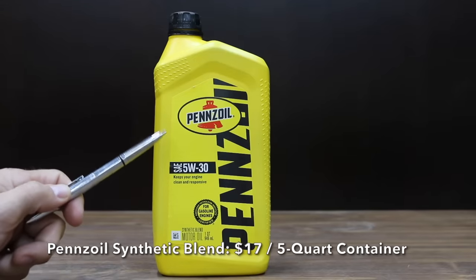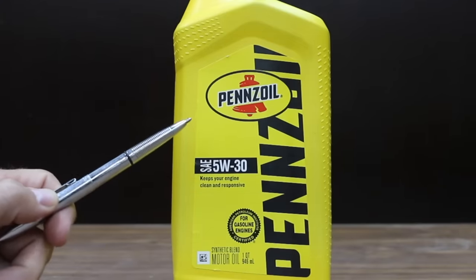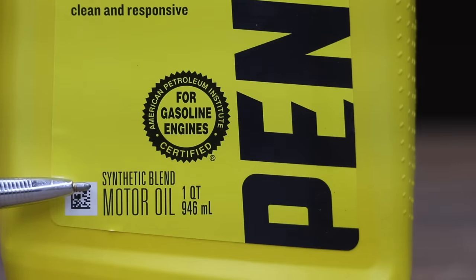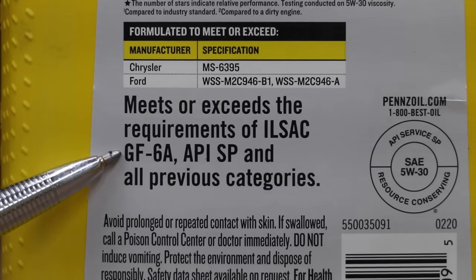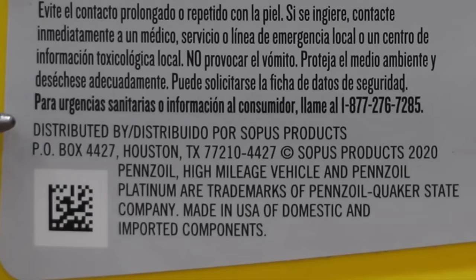At a price of only $17 for 5 quarts, the least expensive oil we'll be testing is just the regular Pennzoil. All the motor oils we'll be testing are SAE 5W30. I was hoping to find the Pennzoil conventional motor oil but all I could find is a synthetic blend. It meets and exceeds the requirements for ILSAC GF6A, API SP, and all previous categories. Looks like this oil came out of Texas.